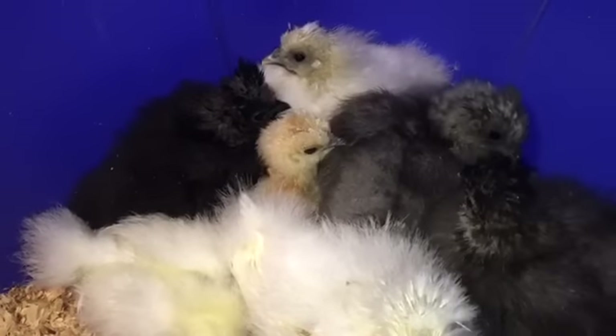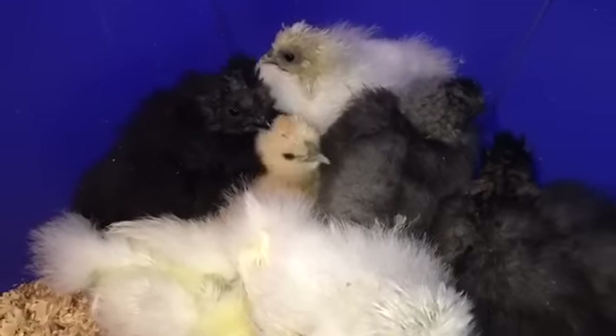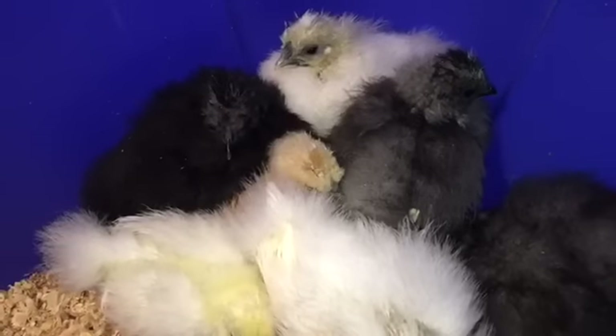Hey guys, welcome to Appalachia's Homestead. Terry here with a quick video for you this morning. A lot of you have been wanting another silky update, so I thought I'd take a moment and show them to you.